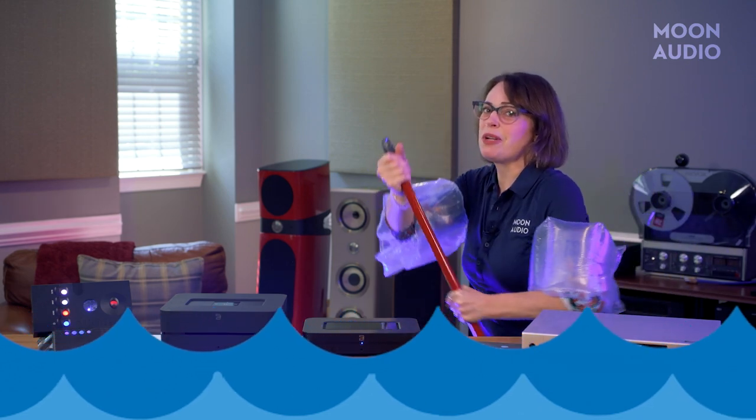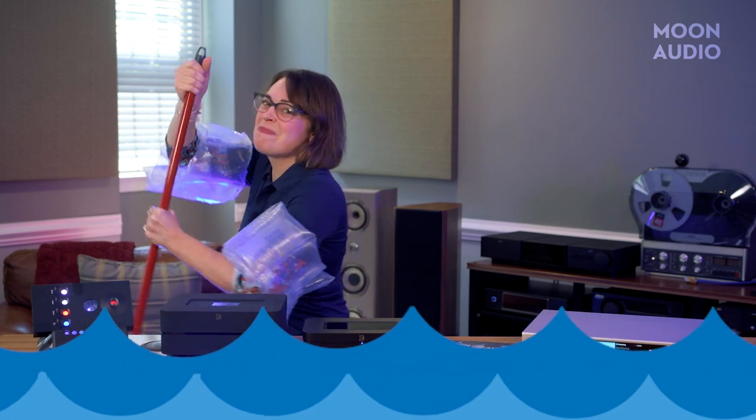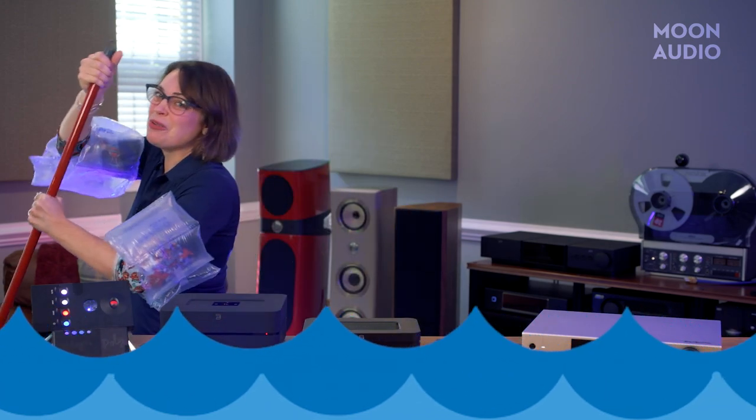Do you feel like you're paddling upstream when it comes to choosing among the many music streamer options out there? Not to worry, we've got you covered.